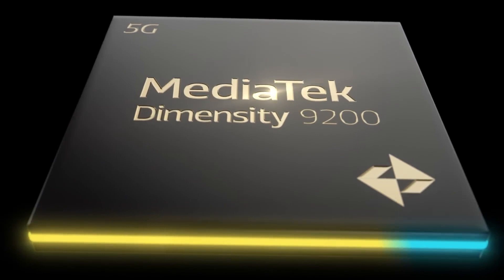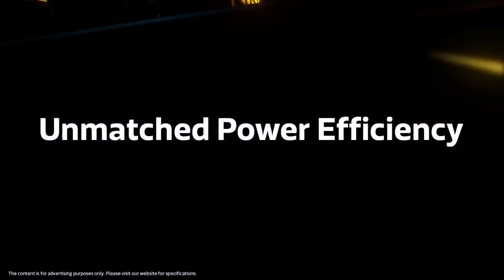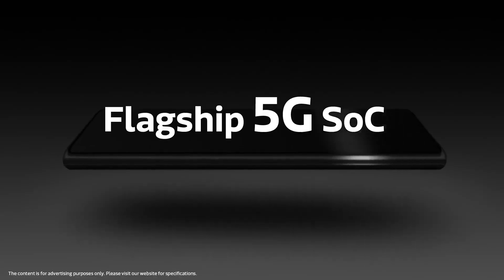This year, it is said that the iQoo Neo 8 series will be the first to feature the Dimensity 9200 Plus, and this series is expected to launch next month.